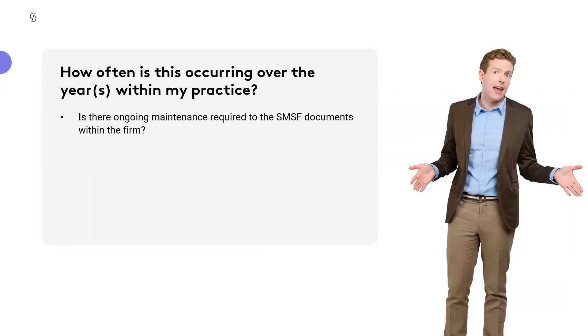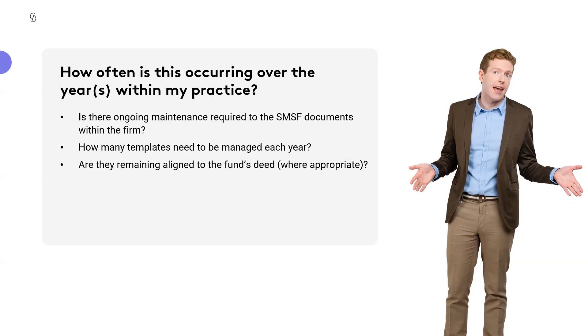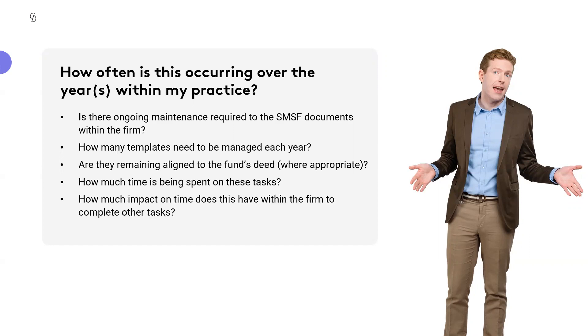It's really important to understand the cost of production inside your organisation and what the best utilisation of your team's time is. Ask yourself: how often is this occurring in my practice? What documents need to be done regularly or irregularly? We see not only investment strategies being generated quite often, but contribution reserving in June, contribution splitting, death benefit nominations, and LRBAs. Do some analysis around compliance-based documents. How many templates are there? How much time is the team spending on these tasks? And can we better resource plan through a document subscription?